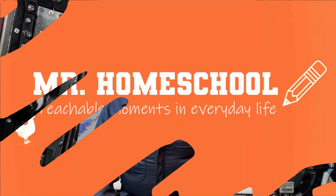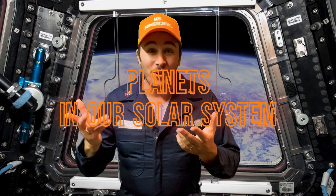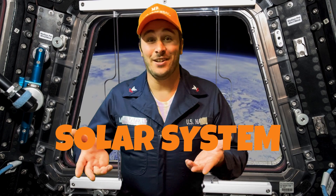Mr. Homeschool here at the International Space Station. Hi! Today's lesson is going to be all about the planets in our solar system. Our group of planets is called the solar system. The word solar comes from the Latin word solus, meaning sun.